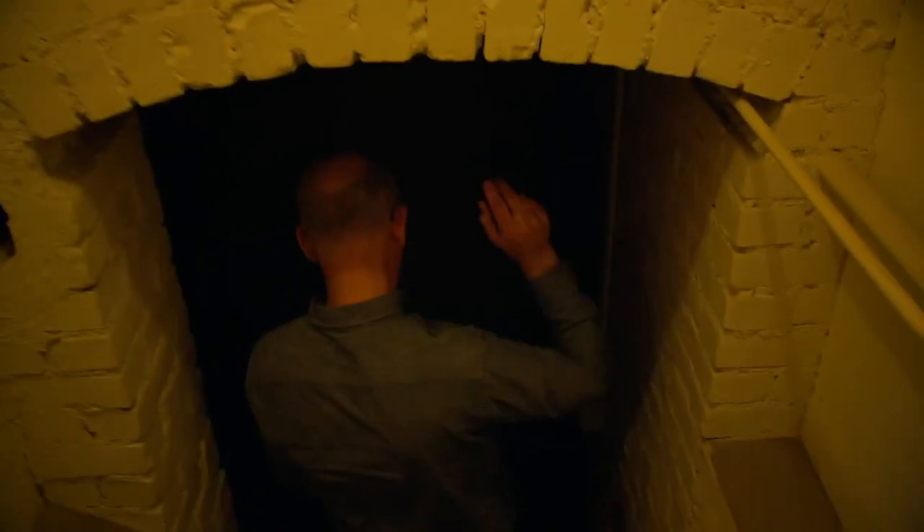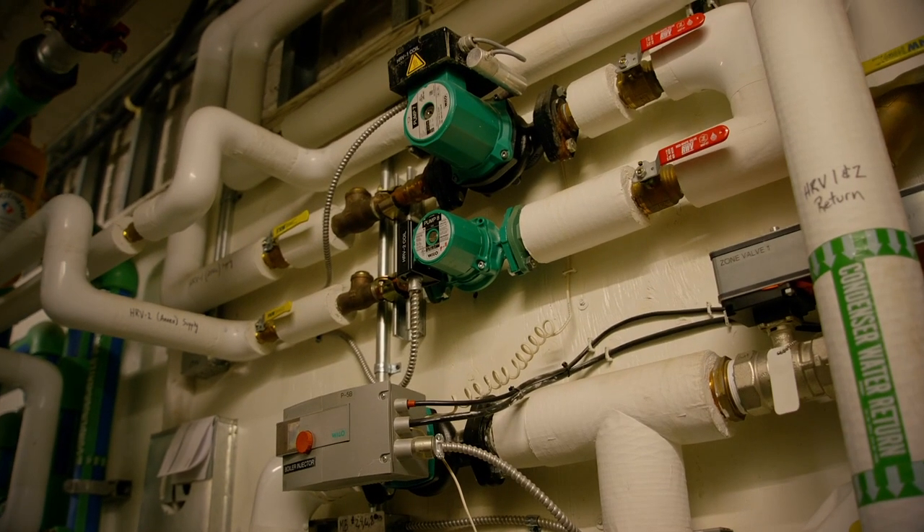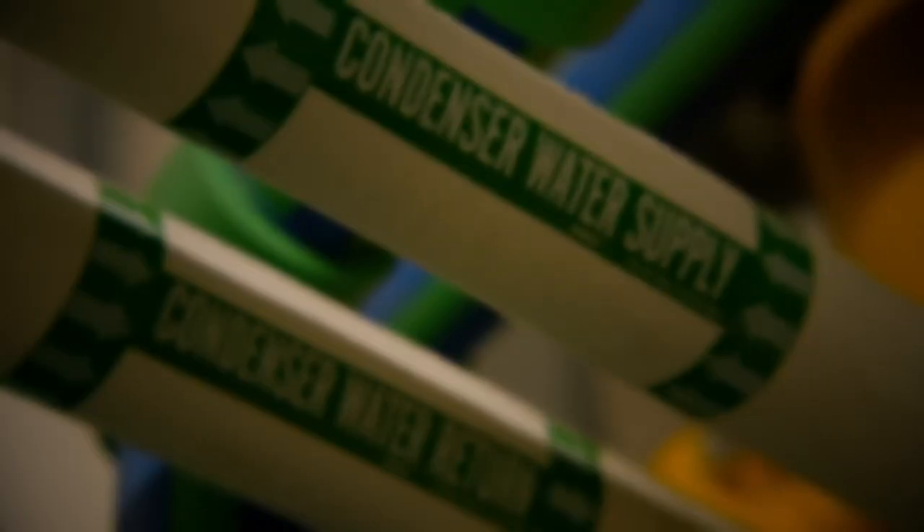We evaluated a number of options and ended up settling on a ground source geothermal system, and we wanted to take advantage of this technology to create a stable environment.